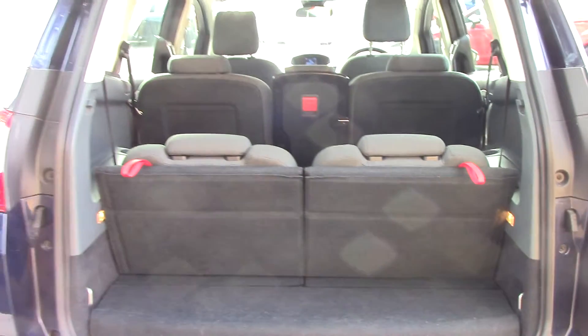By simply pulling up on these red tabs, number 1 and number 2, you've got yourself a 7-seat vehicle.